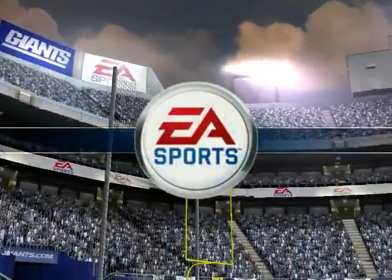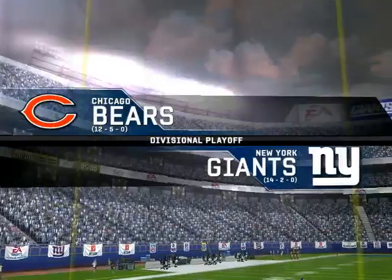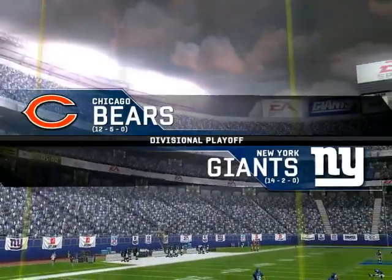We're here live in New Jersey for this NFL contest. Welcome to this NFC matchup. New York squares off against Chicago.